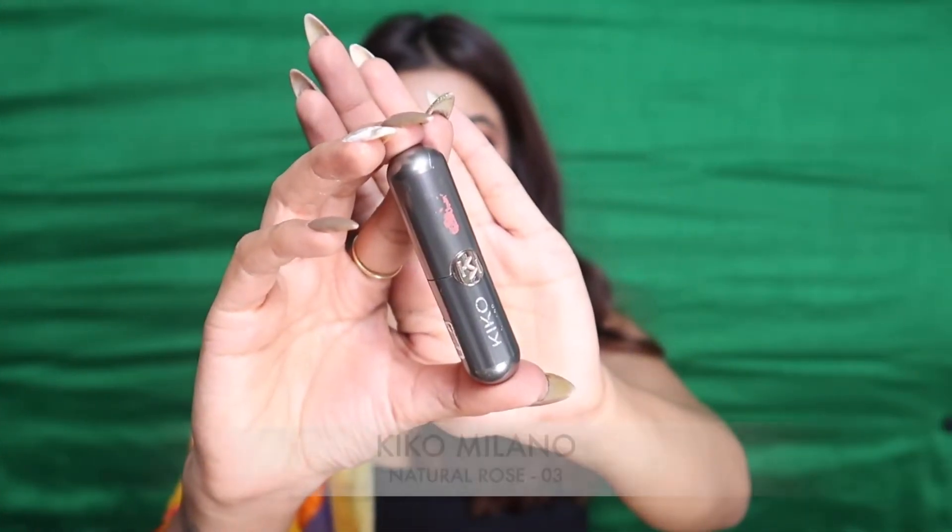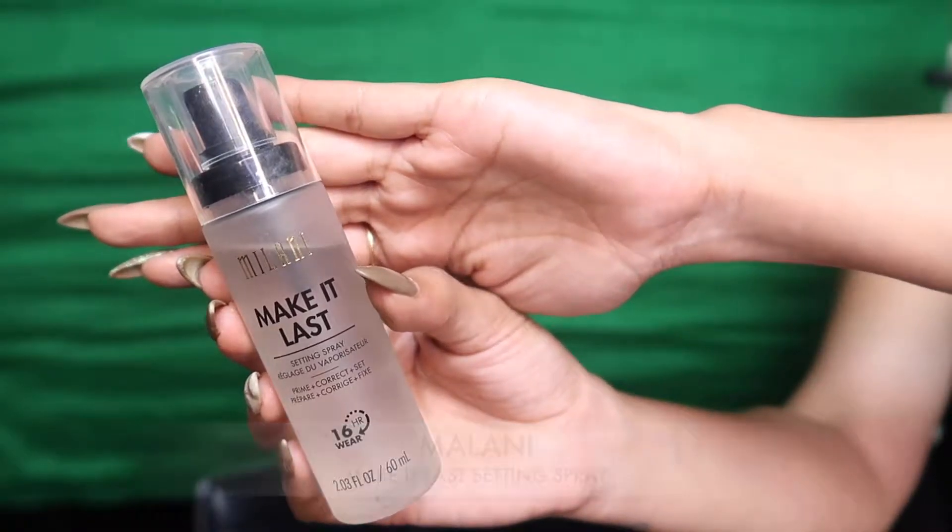Moving on to lips — this is my everyday lip color by Milani in shade 12. I'm topping it with Natural Rose by Kiko in shade 03, just pressing the color in. I completely forgot to apply setting spray earlier, so I'm doing that now with this amazing setting spray by Milani. The jewelry is from Touch of Metals — I'll link their page in the description box. Finishing off the entire look by applying a bindi — and here you go!